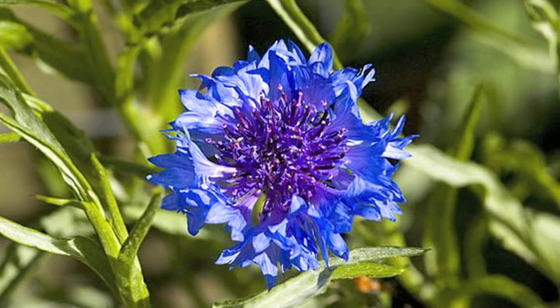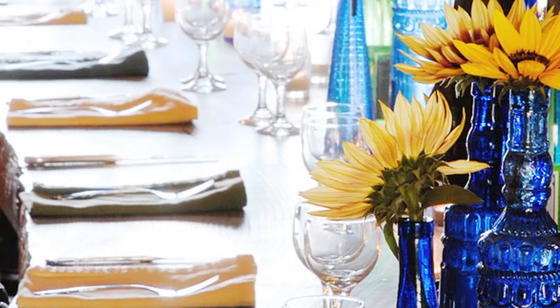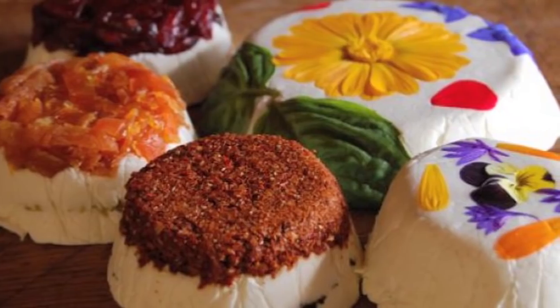We also have an edible garden. We use a lot of edible flowers on the cheese products that we make, and we also have a farm garden because we do farm dinners on a monthly basis. We grow most if not all of the food right here on the farm, and we'll produce 200 pounds of cheese on a daily basis.